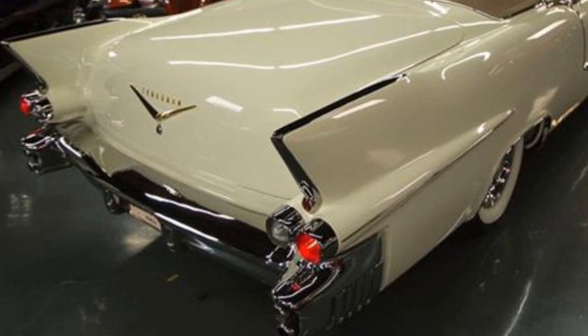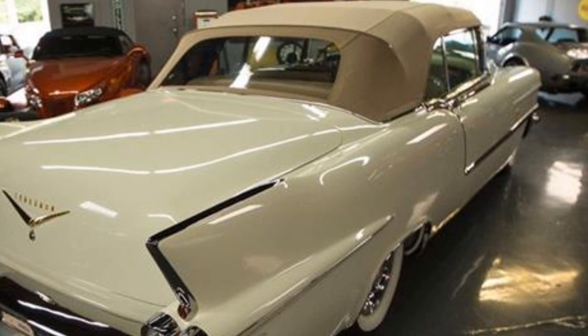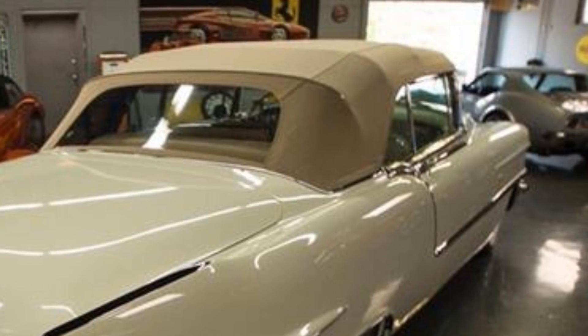The V8 engine mated to a four-speed Hydromatic transmission made driving this luxury vehicle not only comfortable but also exciting, thanks to its high performance and refined engineering.